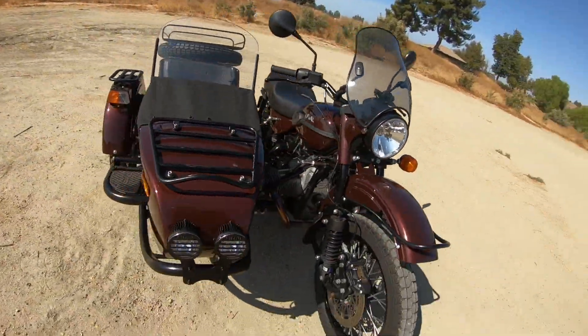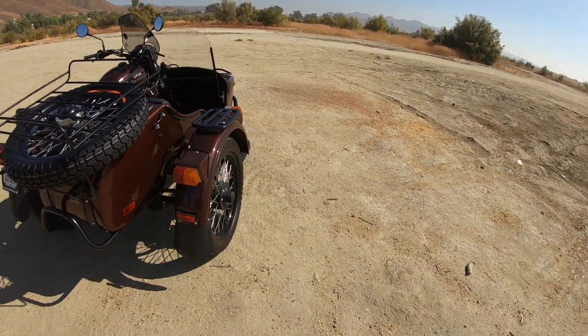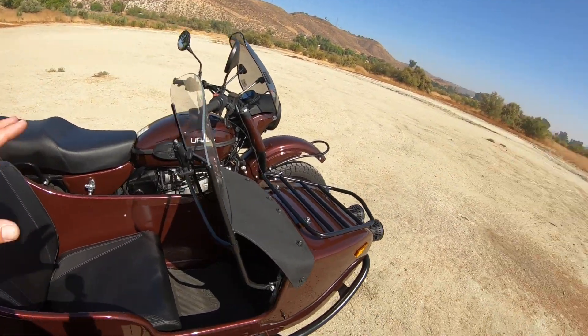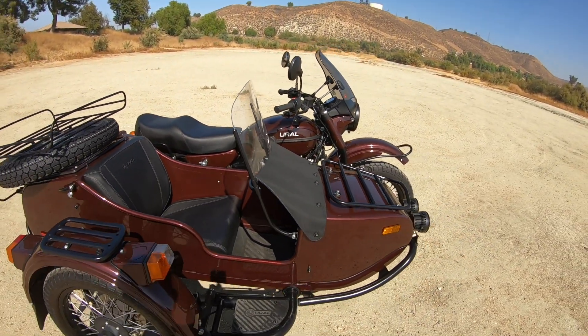So that's the Ural — nothing too crazy, but it is kind of unique for what it is. A lot of people like the vintage look that they have. I'm going to do some upgrades to this one.